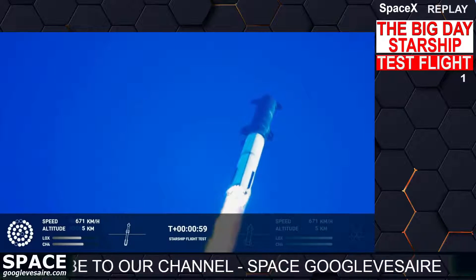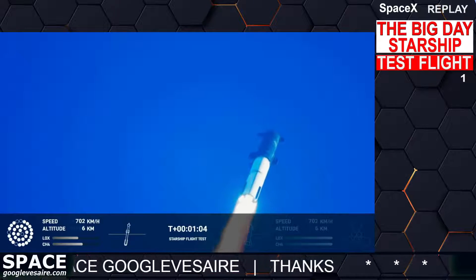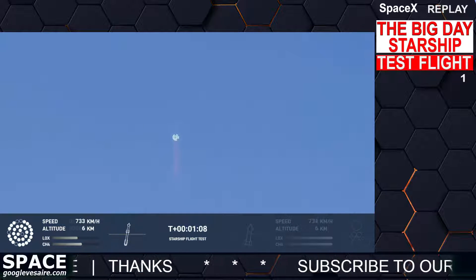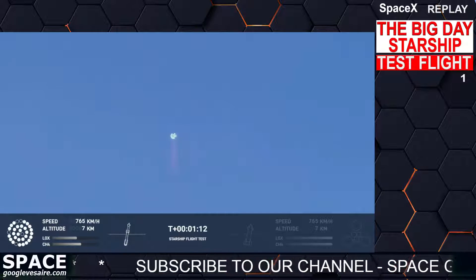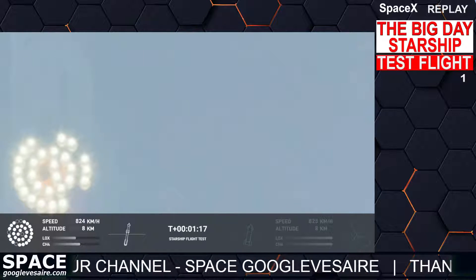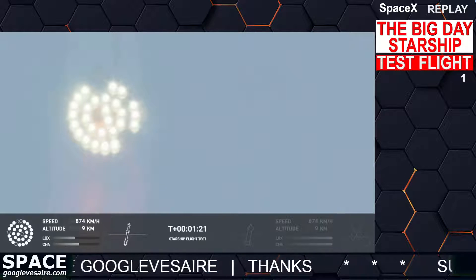We're throttled down and throttled back up, going through the period of maximum aerodynamic pressure. As the velocity increases, the density of the atmosphere is decreasing — Max Q, lessening stress on the vehicle. The callout: Max Q now.